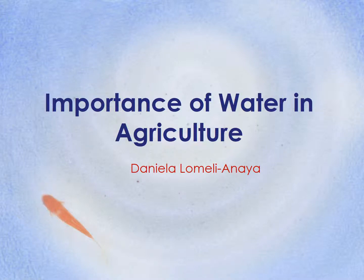Hello everyone, my name is Danila Lumelia Naya and I'm going to do my presentation on the importance of water in agriculture.